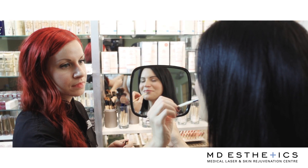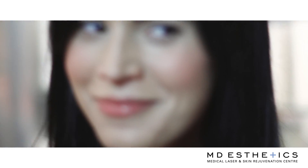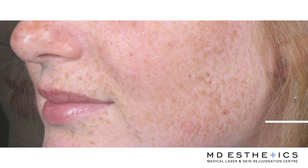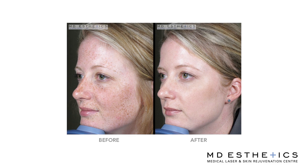A lot of our lasers that we use for brown spots will also cause improvement with fine lines, wrinkles, skin laxity, and facial folds. A lot of our lasers will give a really nice textural improvement, so in cases where people might have some acne scarring or enlarged pores, those lasers are really useful for that as well.